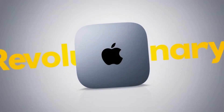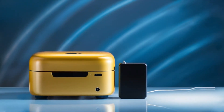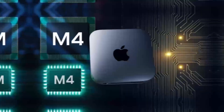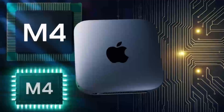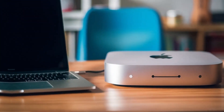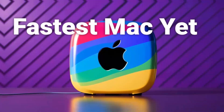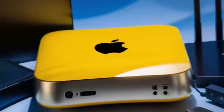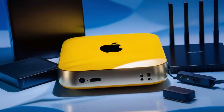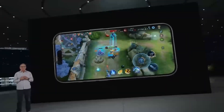For gamers, the Mac Mini M4 offers a surprising amount of potential. While it may not be a dedicated gaming PC, its M4 chip can handle a wide range of games, from casual titles to more demanding AAA experiences. The ability to connect to high-quality displays and use external graphics cards means gamers can enjoy a premium experience without needing a large, cumbersome desktop. This flexibility makes the Mac Mini M4 a great option for those who want to game but don't have the space for a traditional gaming rig.